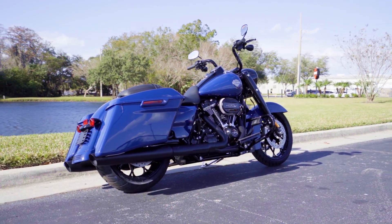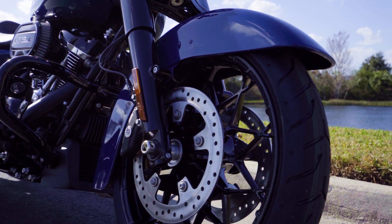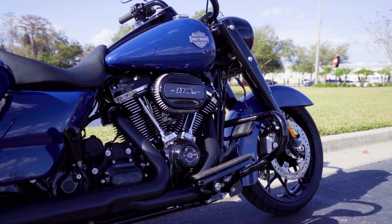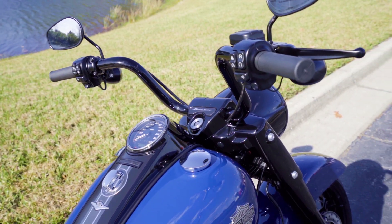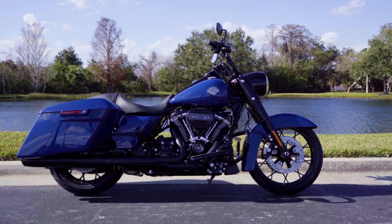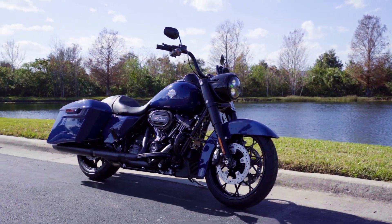That pretty much wraps up the video for this Bright Billiard Blue 2023 Road King Special. If you guys have any comments, questions, or concerns, leave a comment below and we'll get back to you, or call into the dealership and ask for myself — Lauren will be the receptionist and can transfer you over. You can also email me at tfraser@orlandoharley.com and I'll answer your questions there.